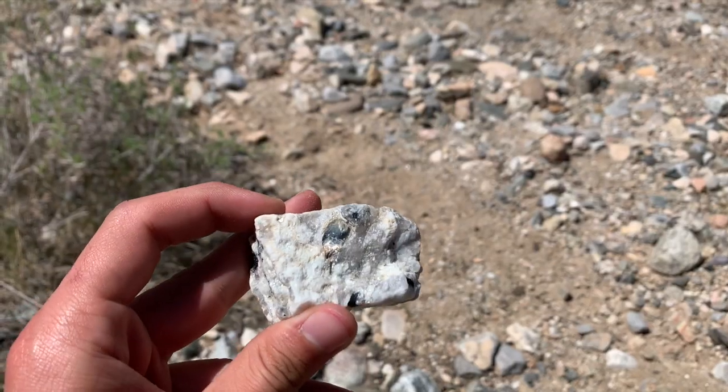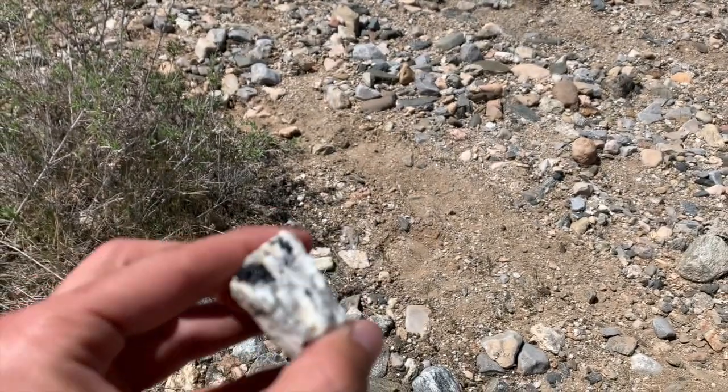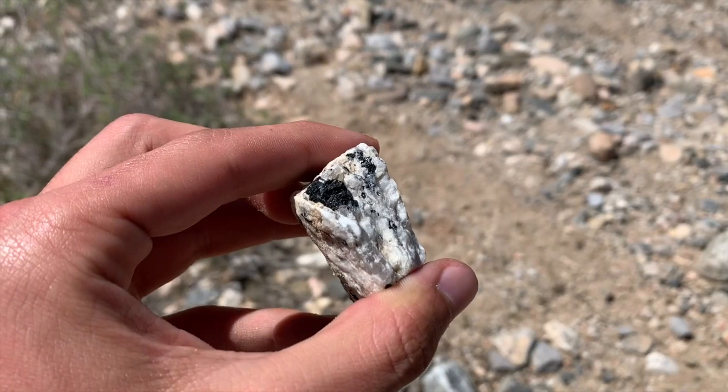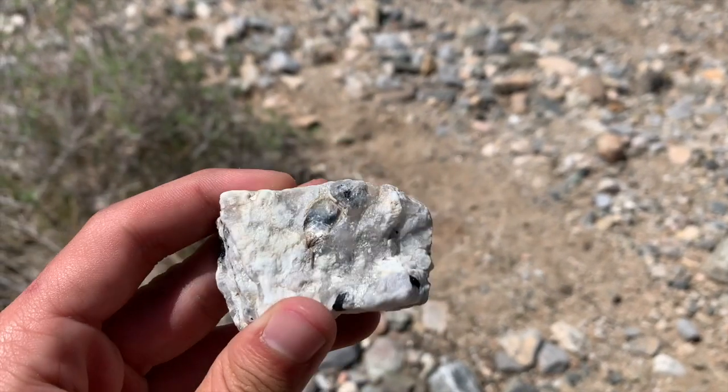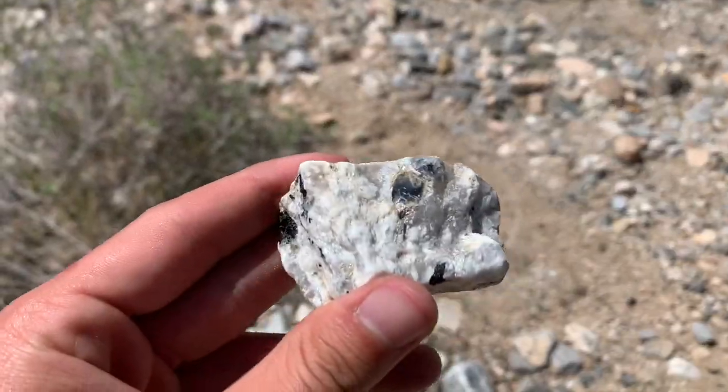So we're out here in the Virgin Mountains. We're gonna go rockhounding for some beryl, chrysoberyl, tourmaline, garnet, and also some huge muscovite crystals — there's a granite pegmatite deposit out here. Look at this one — that shiny, brilliant silvery metallic-looking crystal is a muscovite phenocryst, and the black is all tourmaline. We've got some nice crystals out here already, and we're not even at the pegmatite deposit yet — we're just downstream of it.